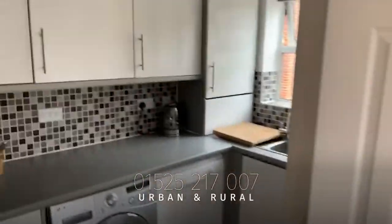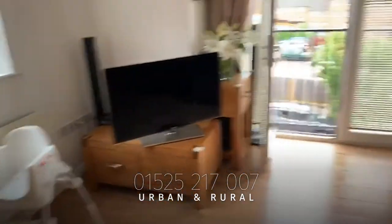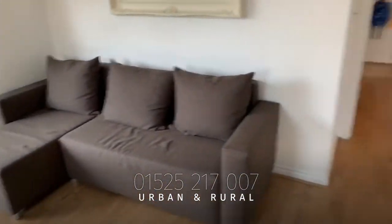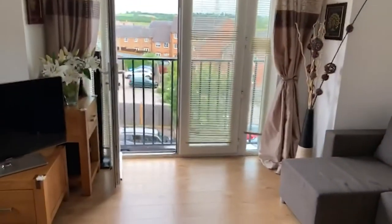And then finally the kitchen — again good condition, well maintained and well looked after. On the market for a guide price of £190,000. Give us a call to book your viewing, thank you.